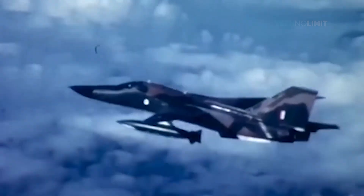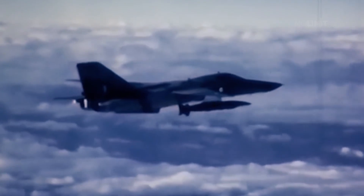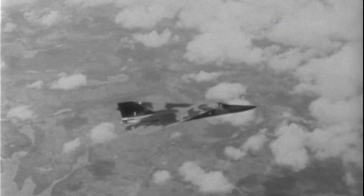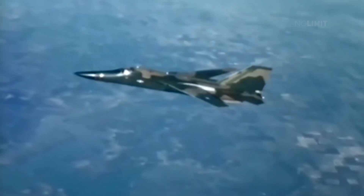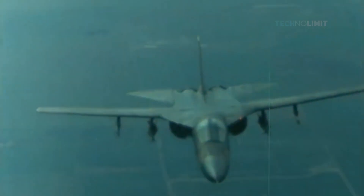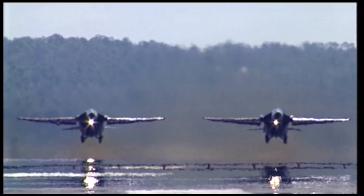The F-111 would see usage with the United States Air Force from 1967 through to 1998. The type would see use in Operation Desert Storm of the Gulf War in 1991, where F-111Fs would complete various strike missions, predominantly against Iraqi tanks and armored vehicles. Some 1,500 Iraqi armored vehicles were destroyed by the F-111s, and their use in this anti-armor role soon earned the name "tank plinking."